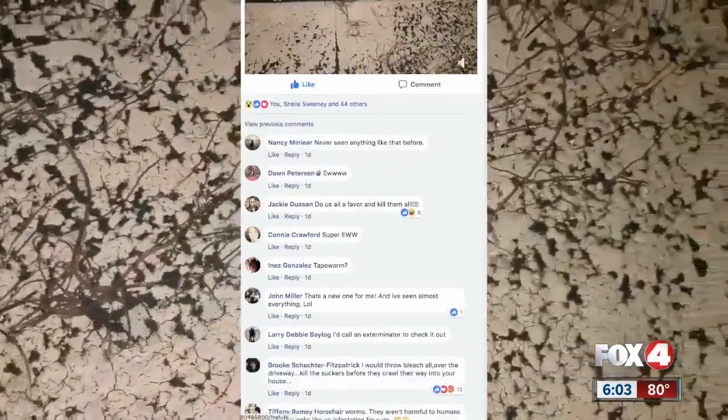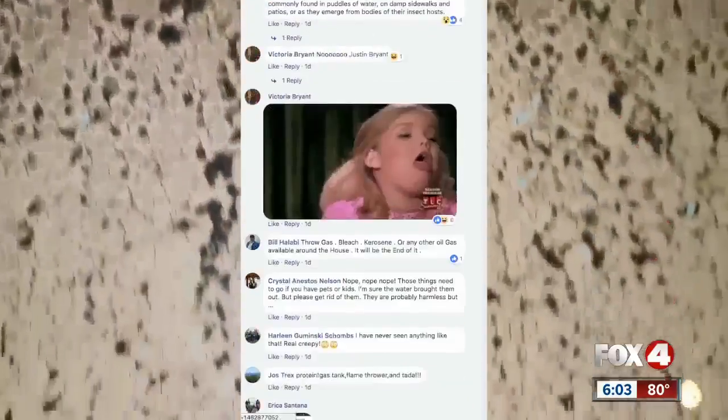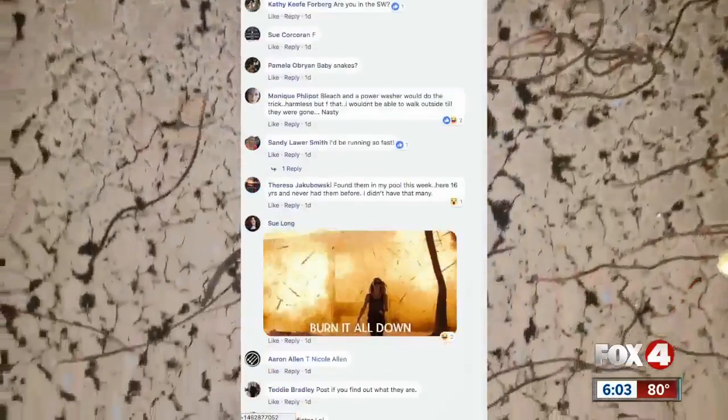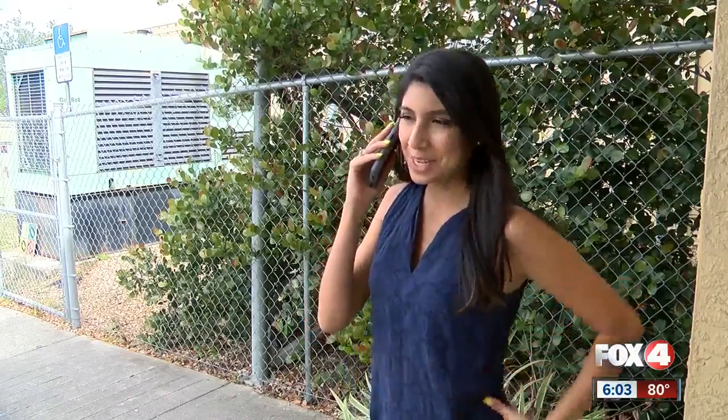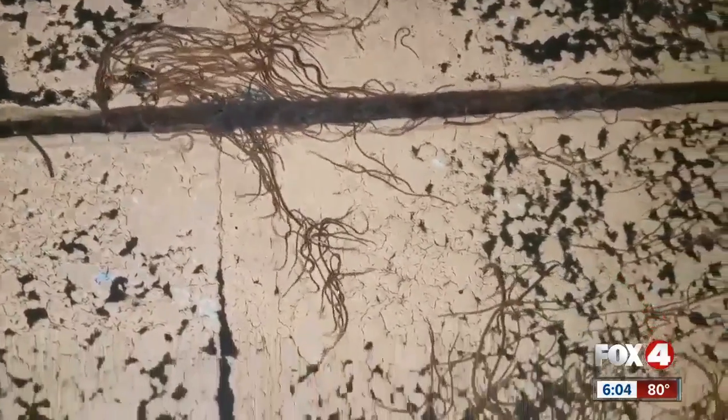She put it on the Cape Coral forum because she wanted to see if anyone else could figure out what it was. After posting the video online, their thread exploded with comments from curious minds speculating what these things are. We wanted to know too, so I got on the phone with entomologist and biology professor at FGCU, Dr. Joyce Fassbender, who solved the mystery.